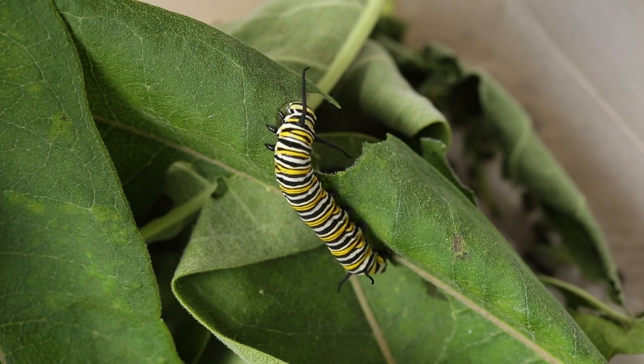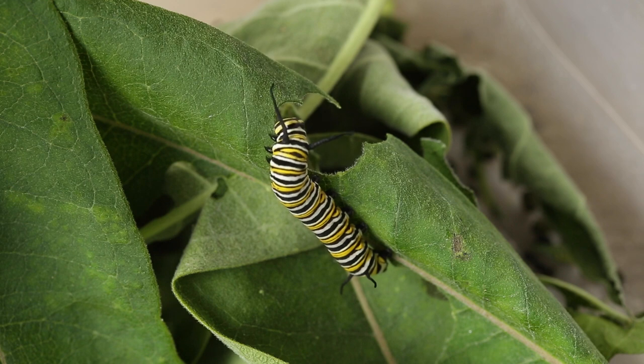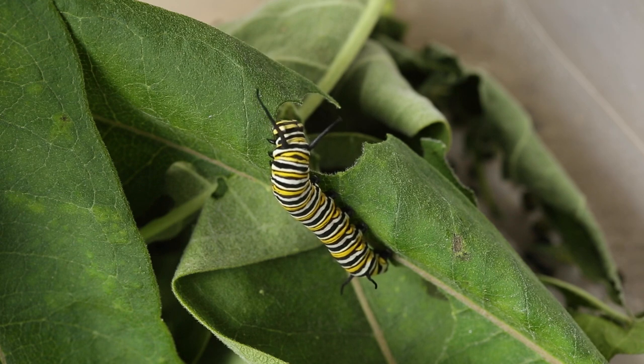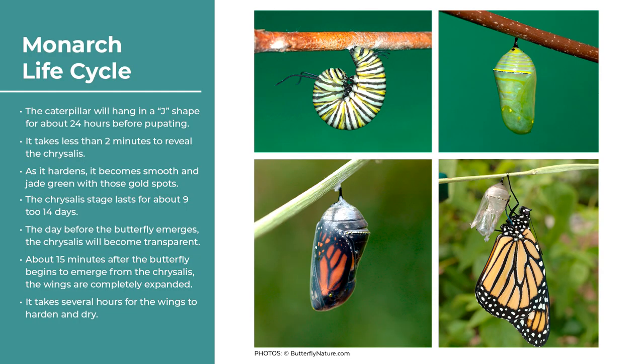After hatching, monarch caterpillars go through about five moltings over two weeks, shedding their skeleton each time. They grow from tiny to large, fat caterpillars. The toxic sap from the milkweed is absorbed into the caterpillar's body and stays there for its entire lifetime, even as a butterfly. After about two weeks of feeding, they slow down almost as if going into hibernation.